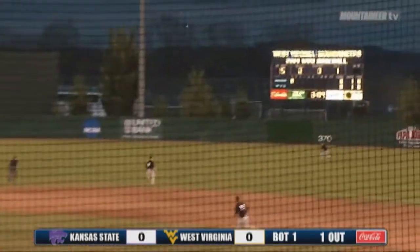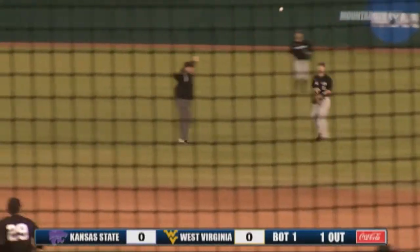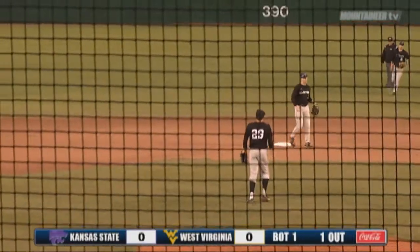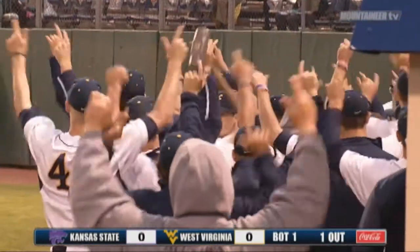The ball called, and there's a pitch slung on, hit into right field, and it'll land in there for a base hit. Munden will come down the line, and the Mountaineers have drawn first blood here on Friday night. They lead Kansas State 1-0.